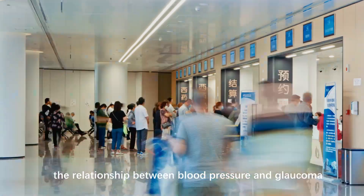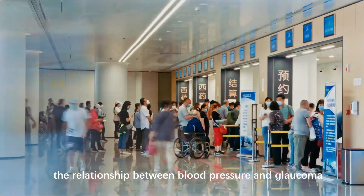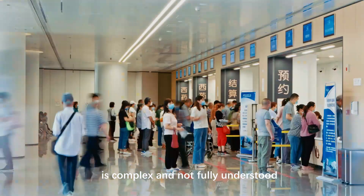However, the relationship between blood pressure and glaucoma is complex and not fully understood.